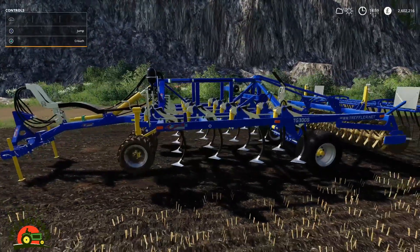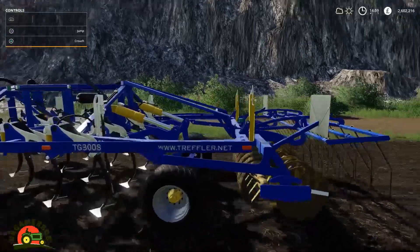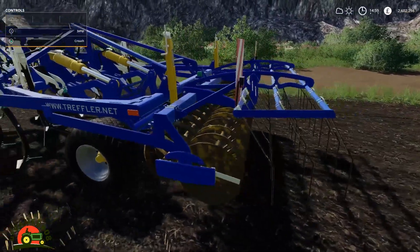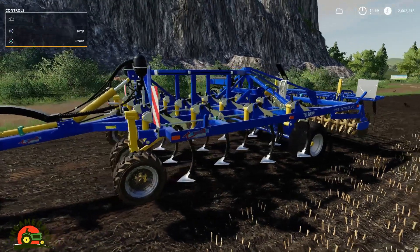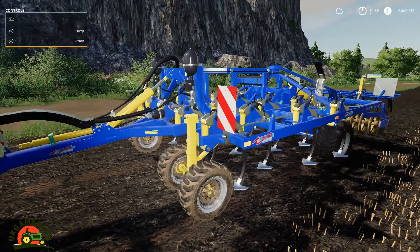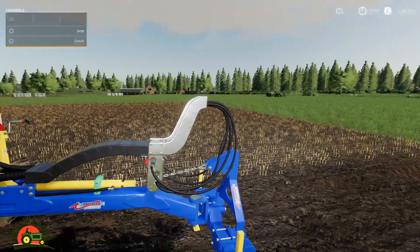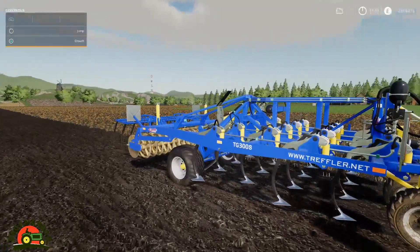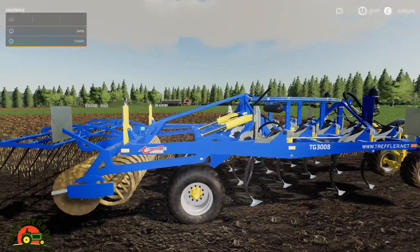Next one is the Treffler TG 300. It's a cultivator - not a disc harrow - it's a cultivator with a roller attachment on the back. It's in the cultivator section, three metres wide, 35,500 pounds to purchase, 1,810 pounds initial leasing cost. Working speed of nine mile an hour, and you need 120 horsepower to operate it. Minus 6 on the slot count.